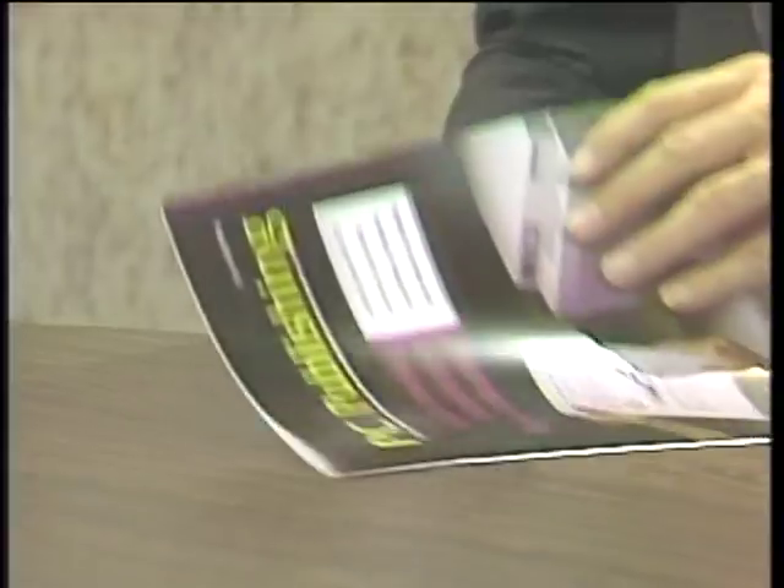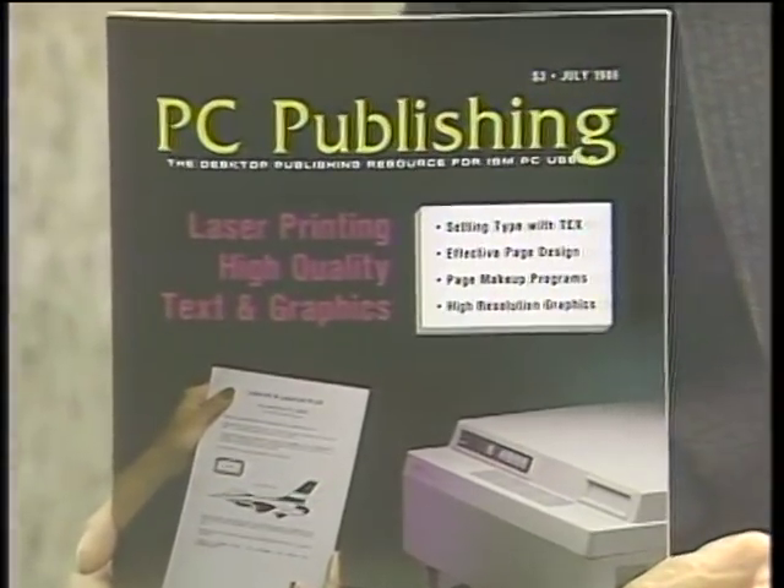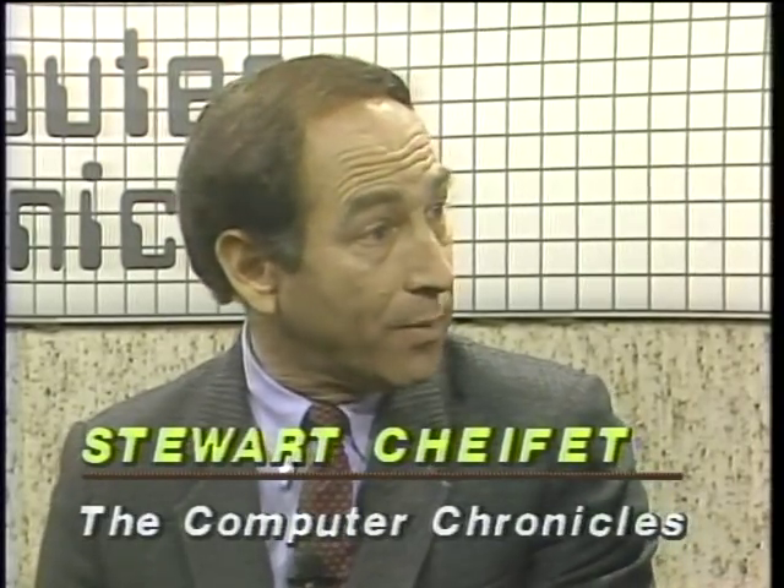Welcome to the Computer Chronicles. I'm Stuart Shiffey, and this is Gary Kildall. Gary, in this computer industry of ours, we know something is really serious when it gets its own magazine. And lo and behold, what do we have now but a magazine called PC Publishing, the desktop publishing resource for the IBM PC user. Of course, we've thought about desktop publishing the last couple of years as really being the exclusive domain of Apple and the Macintosh.